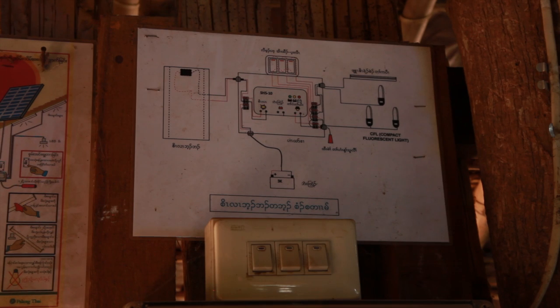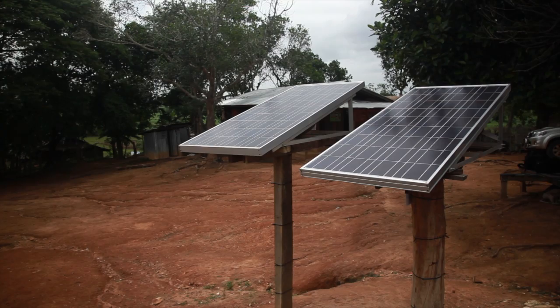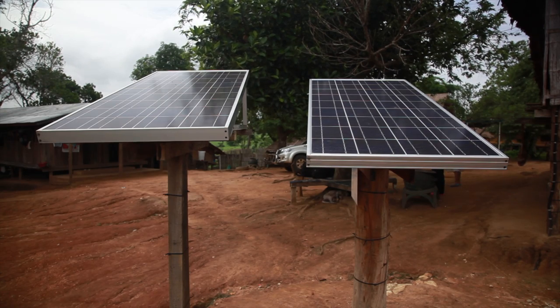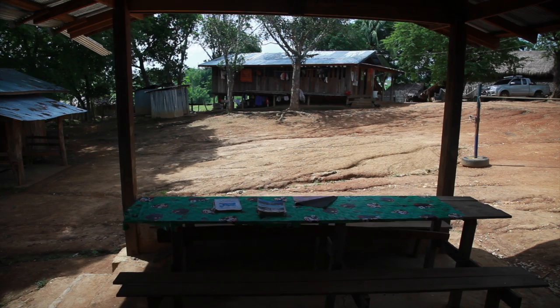They have two systems — the solar system, one with one panel and the other with two panels. They're mainly used for lights. The panel is multicrystalline silicon, and one panel is about 130 watts.